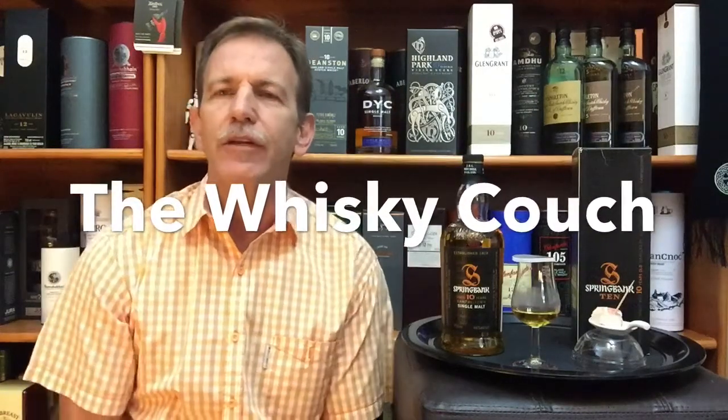Welcome back to the Whiskey Couch here in Pretoria, South Africa. My name is Gustav Miller and this is whiskey tasting and food pairing review number 134. It is also the third whiskey in a series I'm doing on 10-year-old single malts. Due to a request I received, I'm also including the Glen Grant 10-year-old, making this series five single malts. Today we're doing the Springbank.